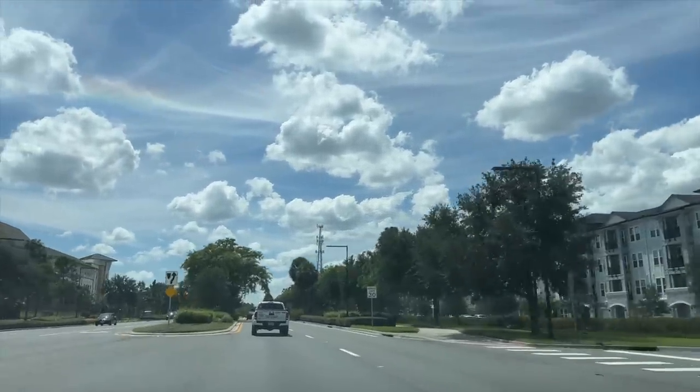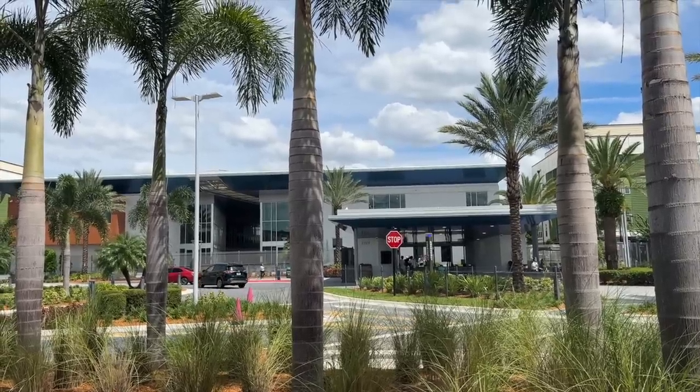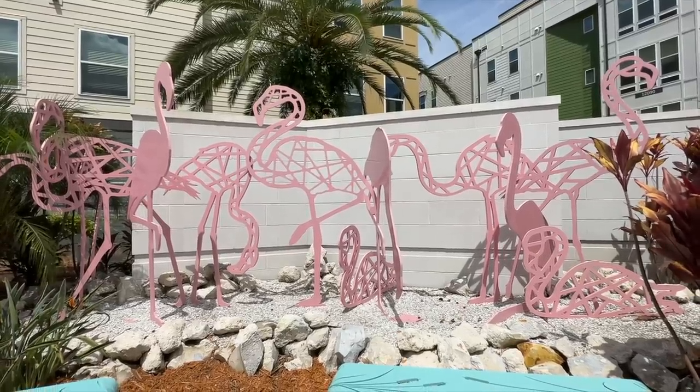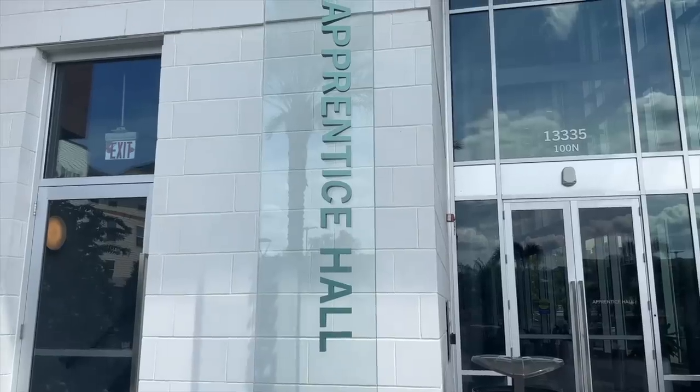Welcome to Flamingo Crossings Village. Pulling up, it looked beautiful from the outside — way different than what I'm used to. They had flamingos everywhere to go with the theme of Flamingo Crossings. I think it got the name Flamingo Crossings Village because that was already the name of the street where the complex housing is.